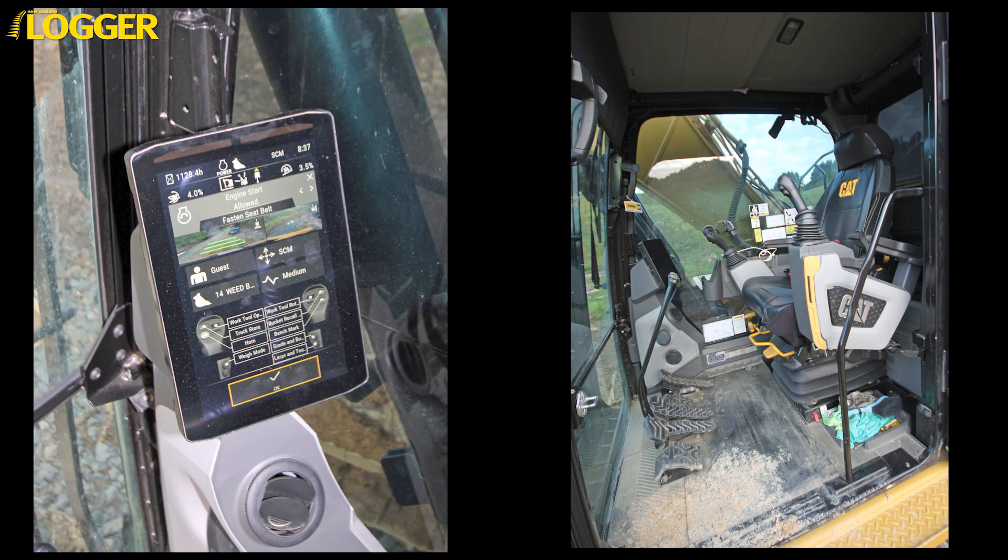Everything is controlled from a touch screen sitting on the lower right-hand front pillar — everything: the radio, aircon, systems and controls, the lot.